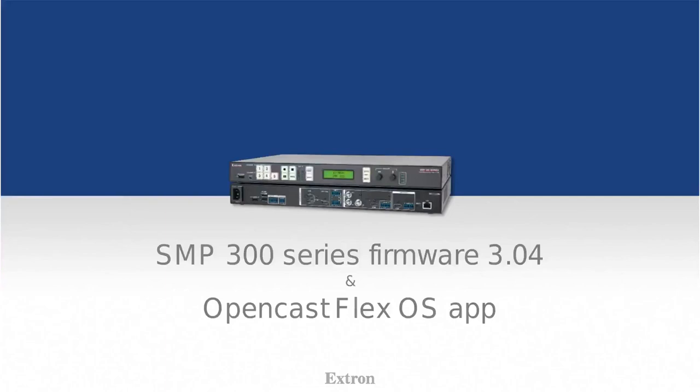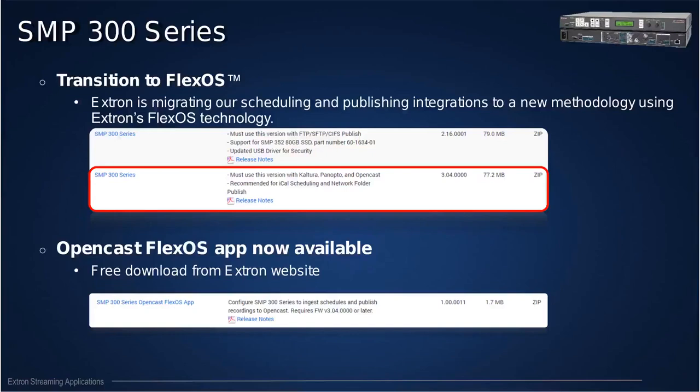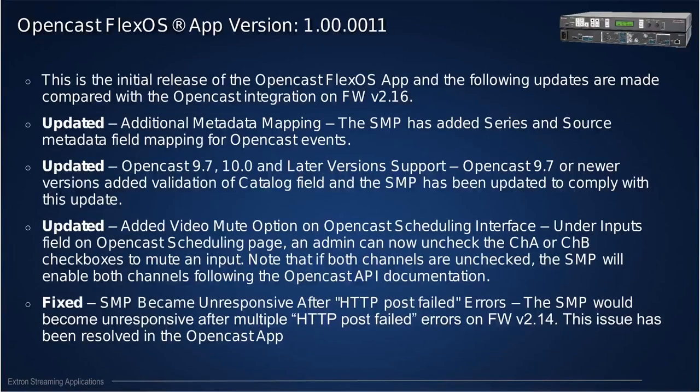For those of you already using the SMP 300 series, the most important thing I'm presenting today is the new firmware and the Opencast FlexOS app, which is finally available on our website. Up until a couple of months ago, you were forced to use a 2.x firmware to upload to Opencast. We decided to migrate all publishing and scheduling integration — from iCalendar to Opencast and other VCMs — to an open FlexOS approach. You will need to load a small app on top of your SMP firmware to schedule and upload content to Opencast, and it's available for free.